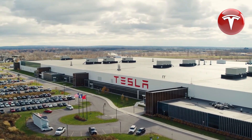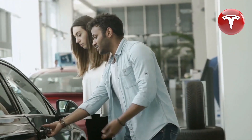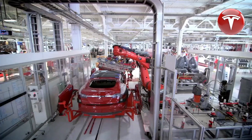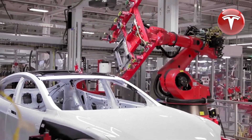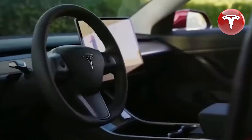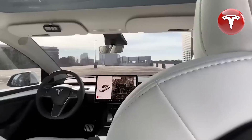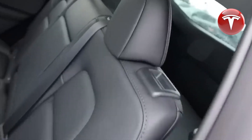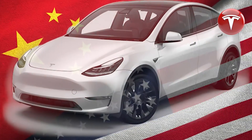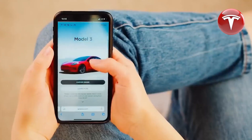These special lease prices include a $4,500 down payment and an approximate destination fee of $1,200, covering a 10,000-mile-per-year limit on a 36-month term. There's also a noteworthy tip: if you opt for a two-year lease term instead of three years, you can obtain an even more attractive rate with the same down payment and mileage restriction. With this adjustment, the cost of a standard range Model 3 drops to just $250 per month — yes, $250 per month for a brand new Tesla.